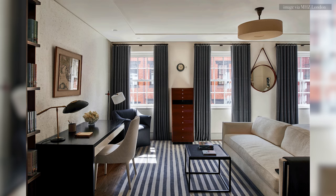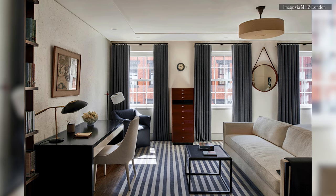I have a ton of other videos on how you create the ultimate work from home situation in your dining room and your living room. I'll leave the links for you in the description box below so you can take a look.